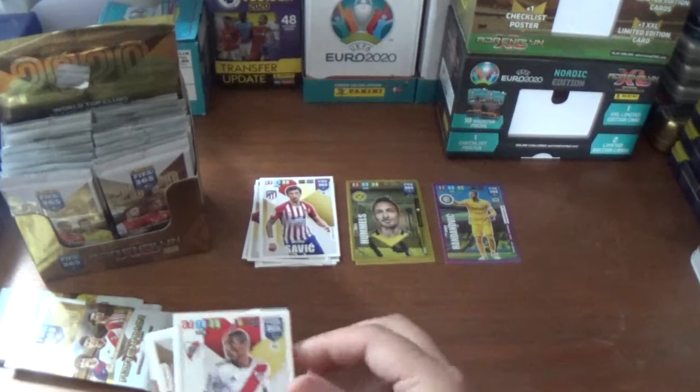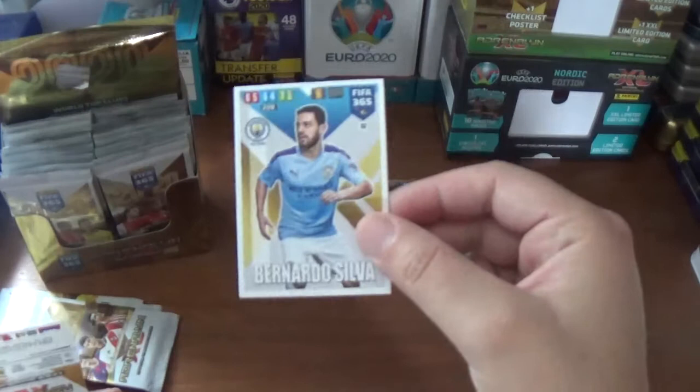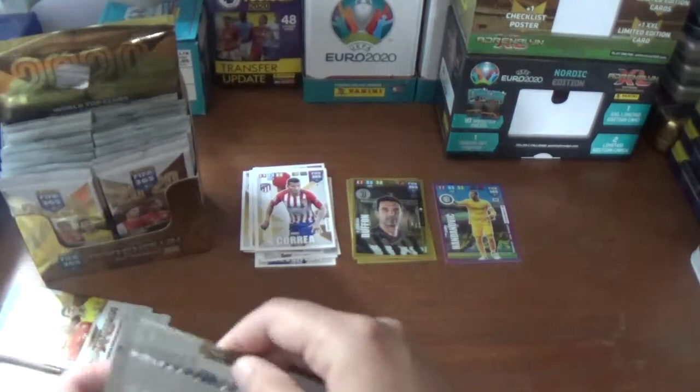Next up we have Nicholas de la Cruz of River Plate, Bastian Ozzypka of Schalke 04, Bernardo Silva of Manchester City, an impact signing fans card: GG Buffon of Juventus, and the base: Kasper Dahlberg of Ajax and Ángel Correa of Atletico Madrid.